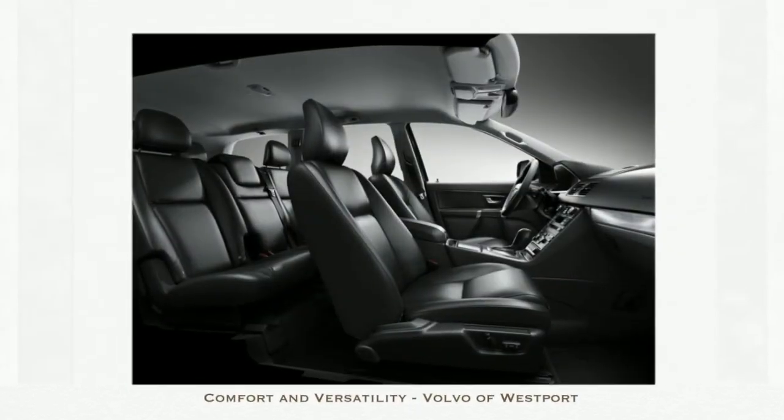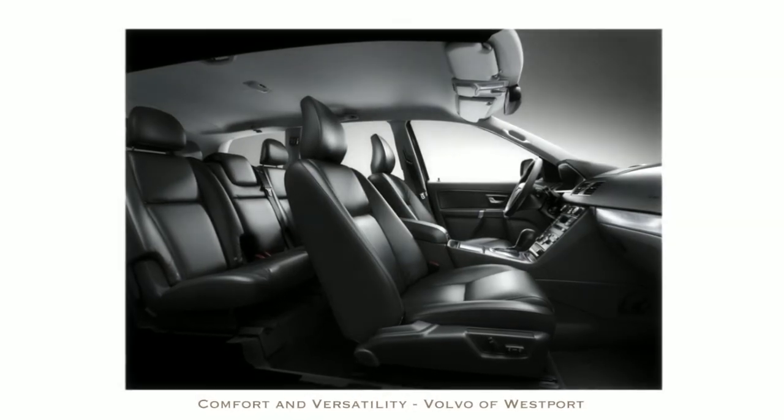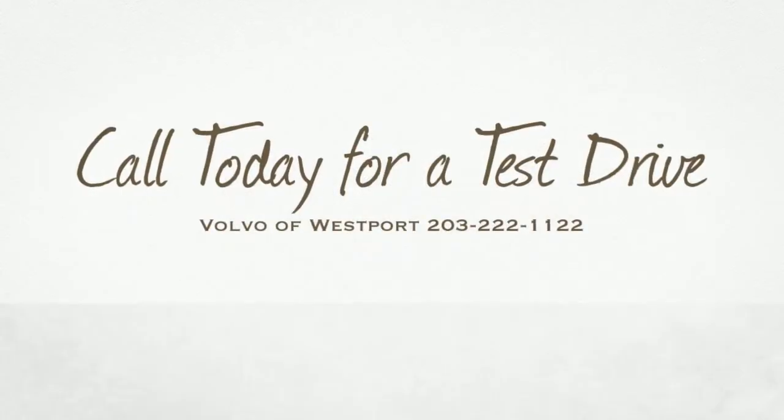Room for 7 passengers, loaded with standard and available features. More capable and better looking.